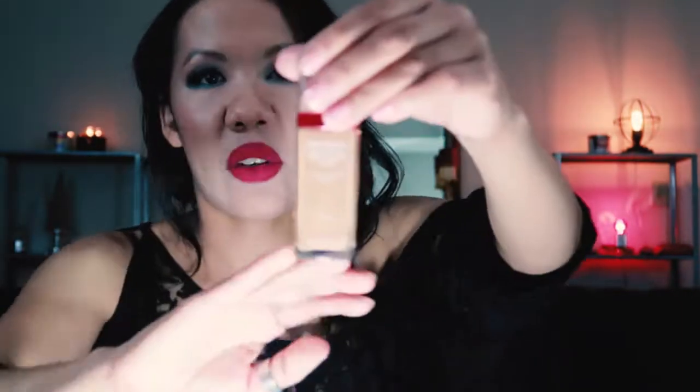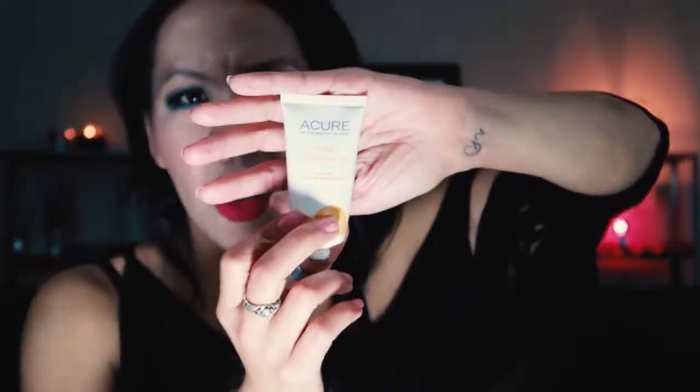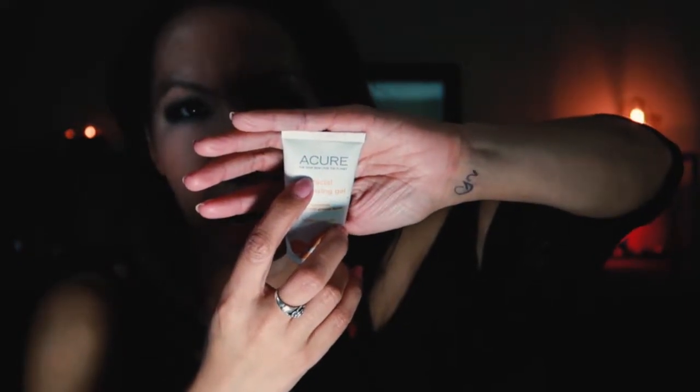This was the Revlon Age Defying Firming and Lifting Makeup in 70 Early Tan. I never did a review on this because I really did not like it — it's really only good for mature skin, more on the dry side, because it did make me oilier. This is the Acure Facial Cleansing Gel — I believe Acure is a natural skincare line, and I thought this wasn't a bad cleansing gel.